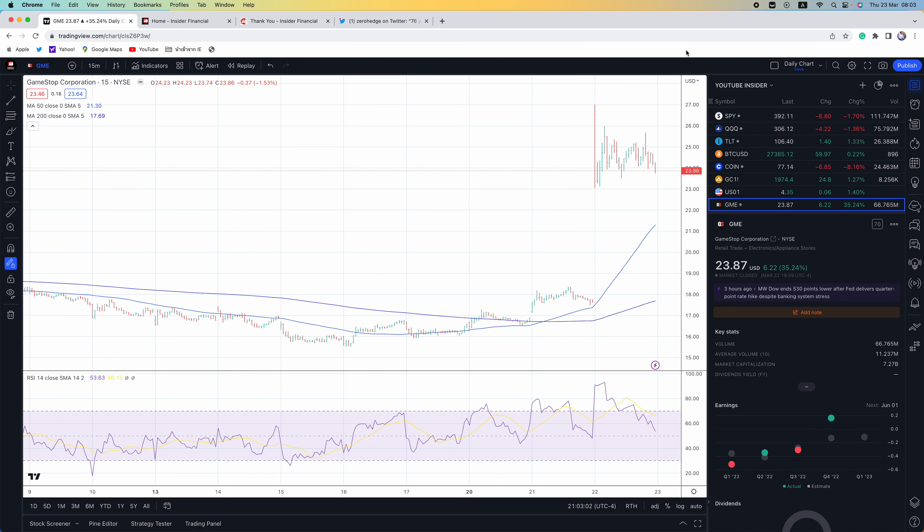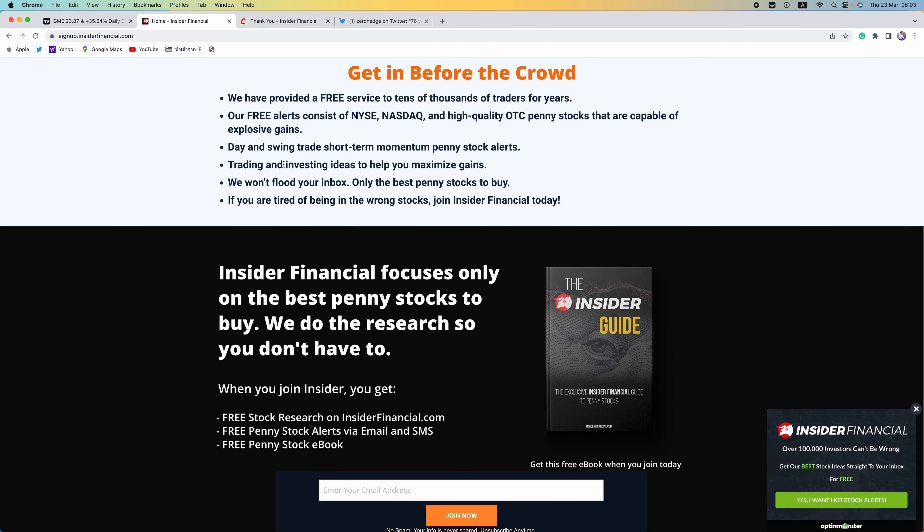Don't forget, we have a special report for subscribers. We've been delivering bangers for our subscribers. The only way to get our reports is by signing up. You can even sign up and unsubscribe just to see the level of research we do here at insiderfinancial.com.